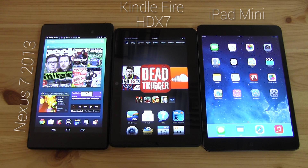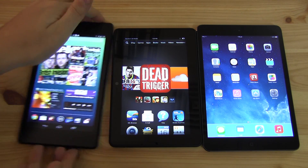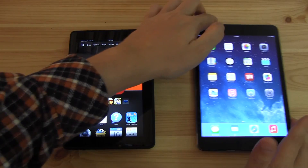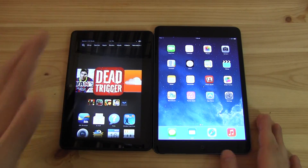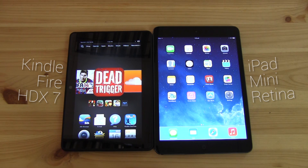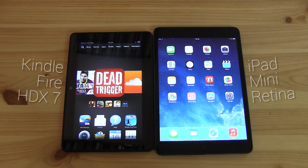Here in the middle is the Kindle Fire HDX 7, and here on the side we have the Apple iPad Mini Retina. Both of these devices, before we come to the Nexus 7, are brilliant tablets, trust me. But they're also quite similar in terms of how limited you are with their operating systems — how they're trying to keep you in their walled garden and don't want you to customize the overall user experience.